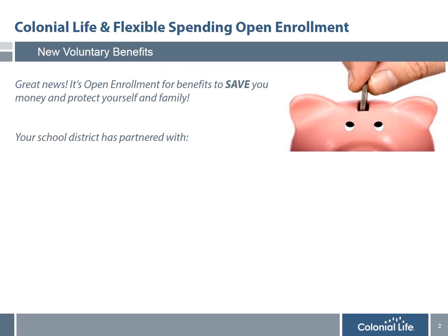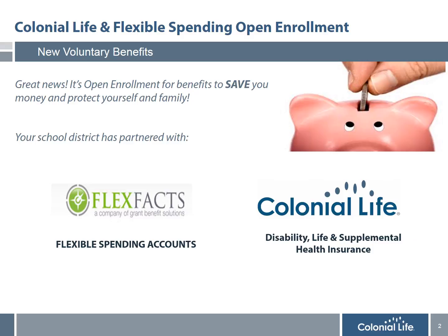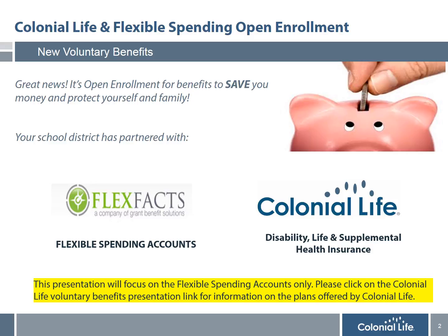During this year's open enrollment, the benefit counselors from Colonial Life will be offering the following plans to help all district employees and their families save money and protect themselves. The first is Flexible Spending Accounts administered by FlexVax. The second is Voluntary Disability, Life Insurance and Supplemental Health Plans with Colonial Life. This presentation will focus on the Flexible Spending Accounts only. Please click on the Colonial Life Voluntary Benefits presentation link for detailed information on the plans offered by Colonial Life.